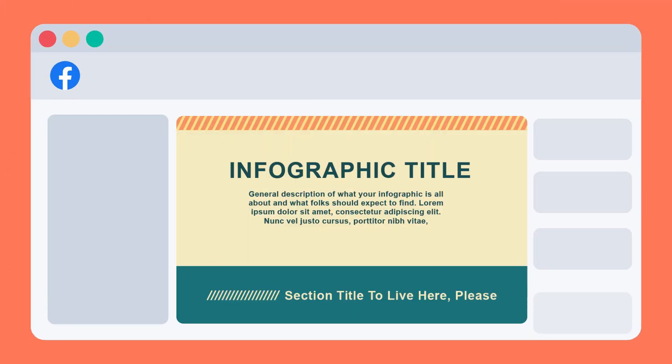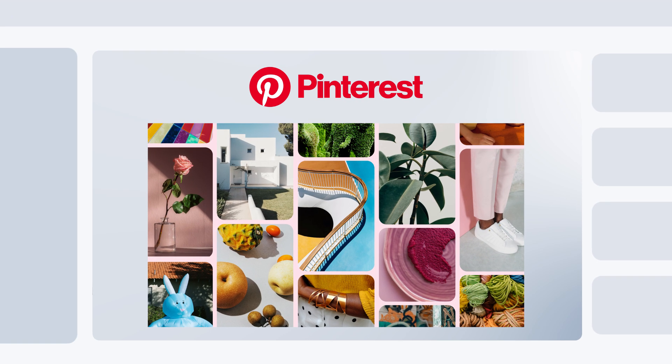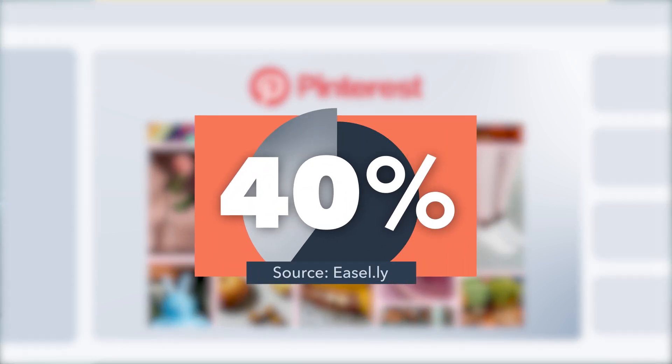On social media platforms like Facebook, infographics get more engagement and increased likes by 200%. Pinterest is another platform where infographics perform really well, and for some businesses it's even responsible for 40% of their sales.